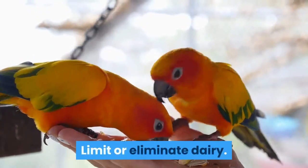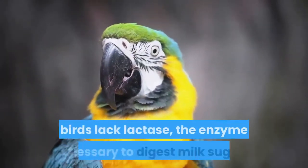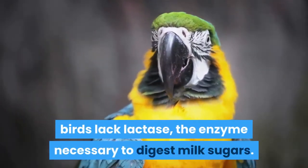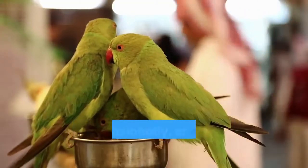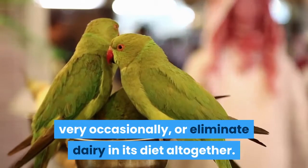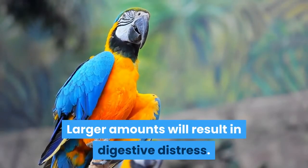Limit or eliminate dairy. Though they may enjoy cheese or dairy products, birds lack lactase, the enzyme necessary to digest milk sugars. Feed your parrot dairy in very small quantities, very occasionally, or eliminate dairy in its diet altogether. Larger amounts will result in digestive distress.